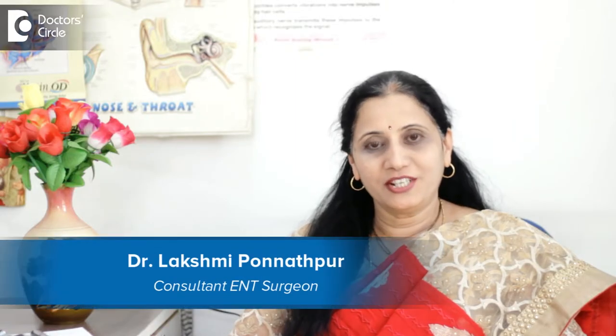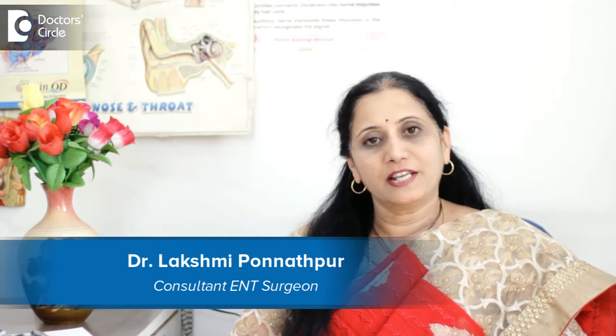I am Dr. Lakshmi Satish, practicing ENT surgeon at Jainaga in Skin Cosmetic and ENT Care Centre.